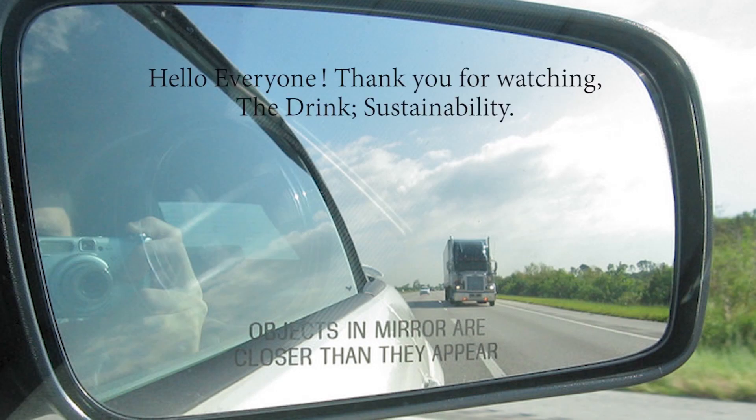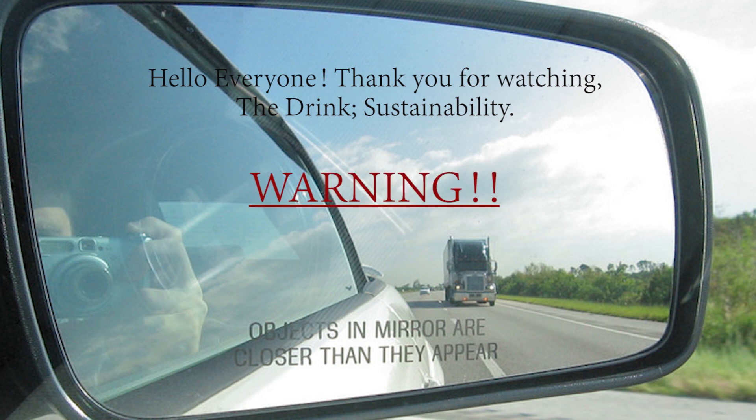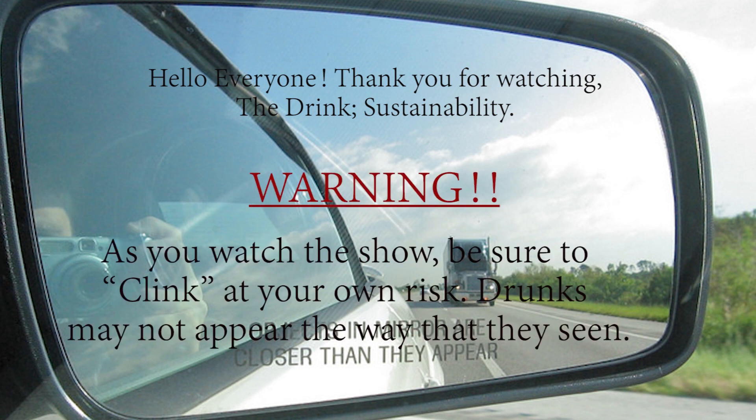Hello, everyone. Thank you for watching The Drake Sustainability. Warning: as you watch the show, be sure to clink at your own risk. Drinks may not appear the way that they seem.